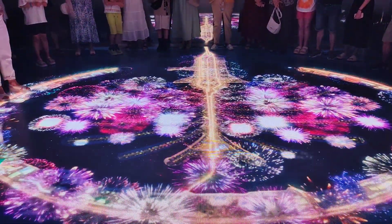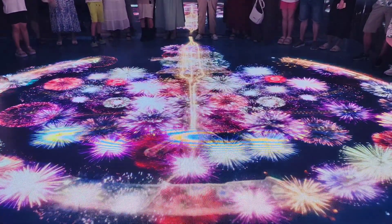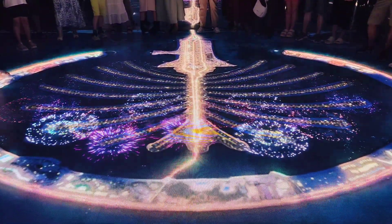The Palm opened in 2006 with a spectacular fireworks display. Thank you everyone for watching.